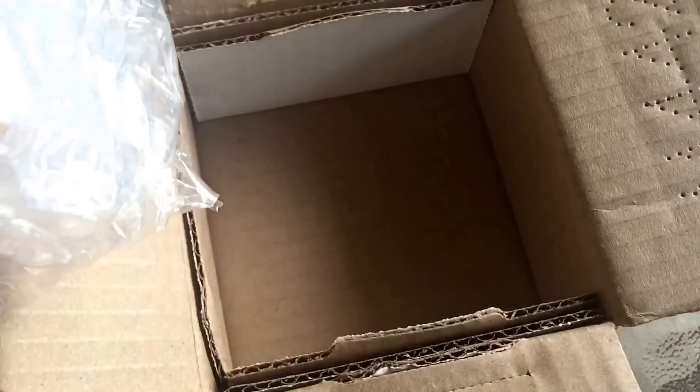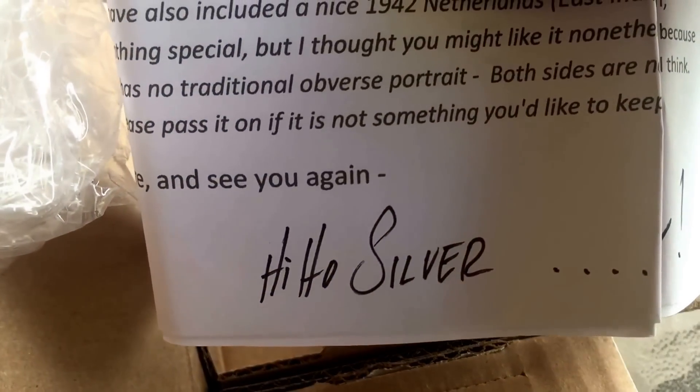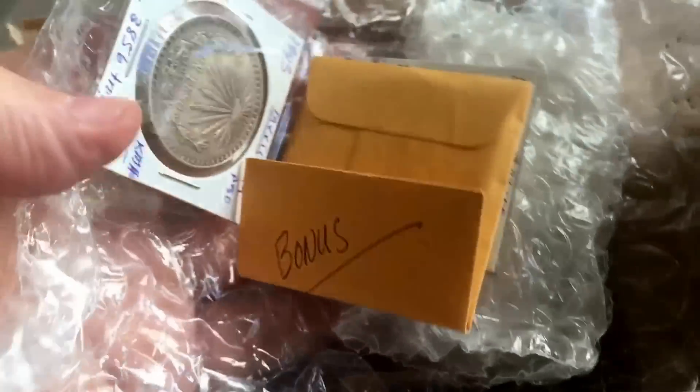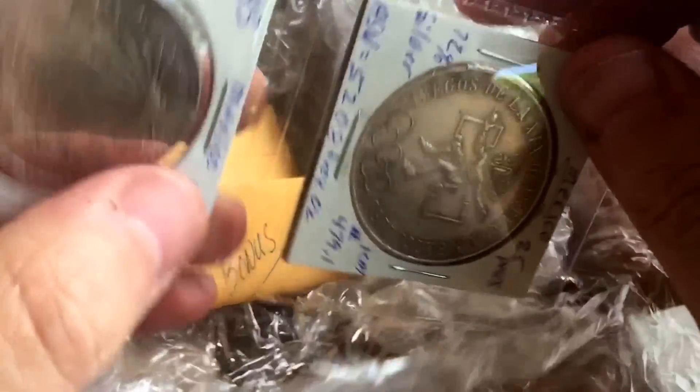When Hiho had a deal recently on some Mexican silver, I pressed the button on that, and then this was sent to me a few months ago and it was sitting here waiting in the post office. I just thought I'd show you guys the delivery of these beautiful silver coins from Mexico.